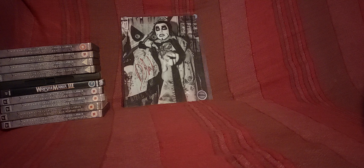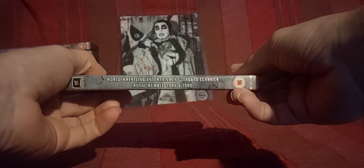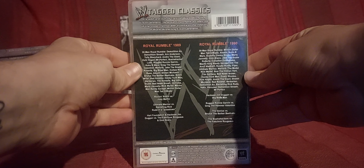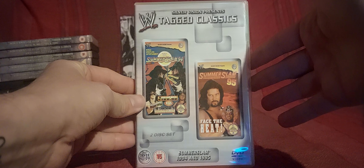Things are still a bit confusing now — so yeah, Royal Rumble 89 and 1990. I did say a lot of these wouldn't seem like they're in order. I really do need to give them a good sort when I get some shelving. I'm just kind of embarrassed about that. And SummerSlam 94 and 95.